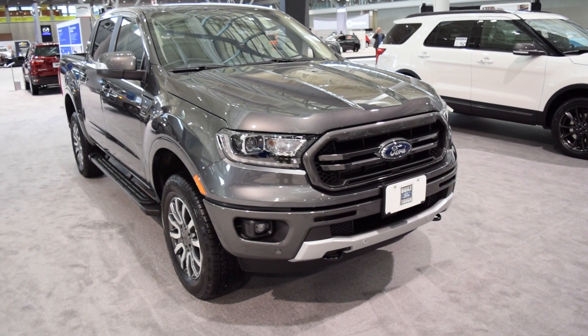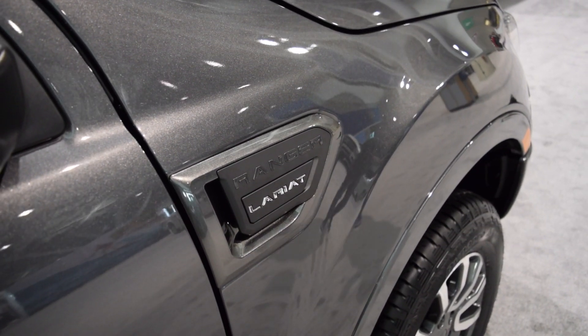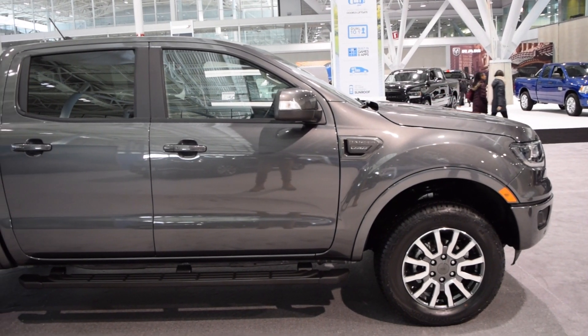This is the all-new 2019 Ford Ranger. Ford is back as a competitor in the midsize pickup truck market with this. It features the 2.3-liter four-cylinder EcoBoost gas engine which produces 310 foot-pounds of torque and 270 horsepower.